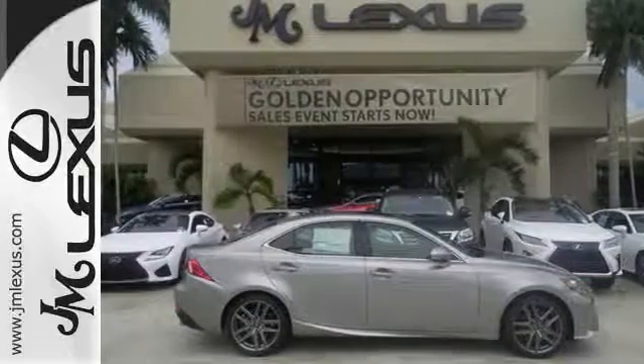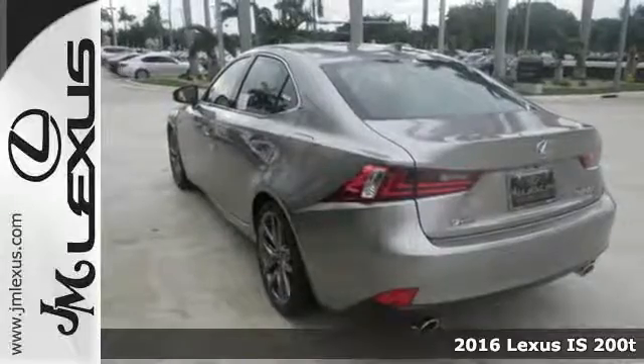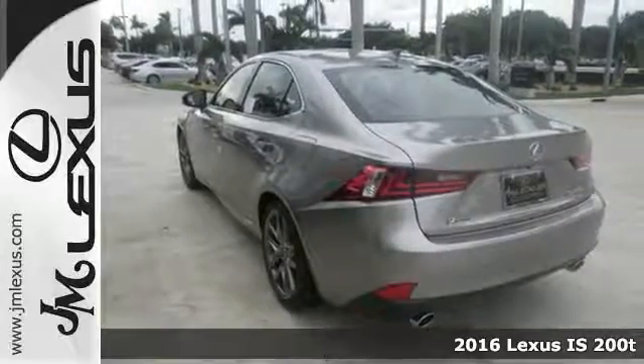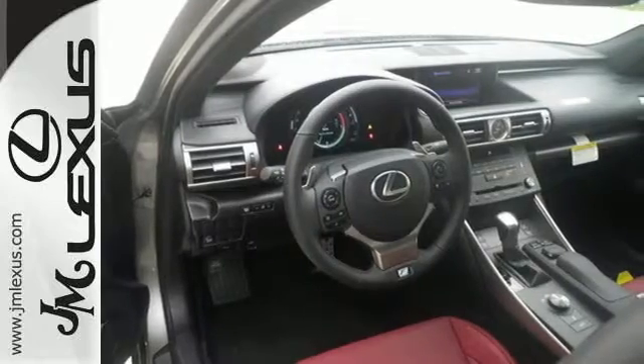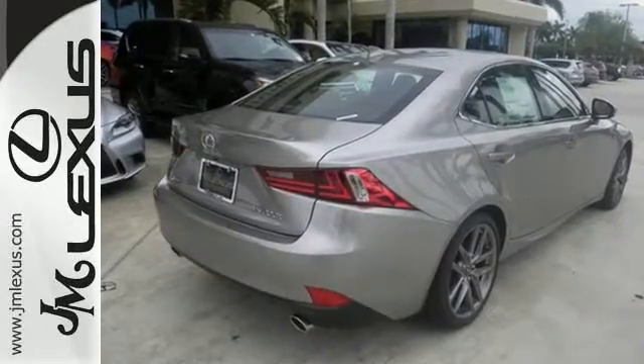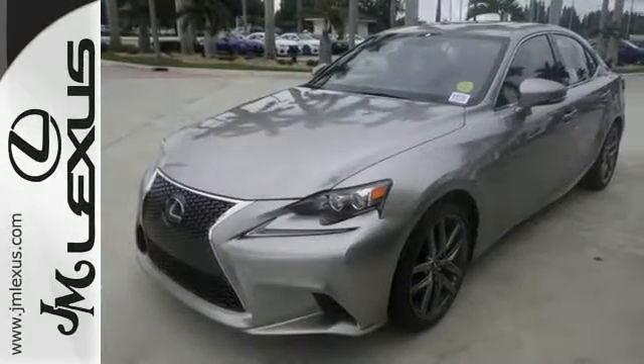Here's a 2016 Lexus IS. Adjust to the feel of the road, or for the way you want to feel on the road. Contour the shape of every drive with Drive Mode Select, Vehicle Dynamics Integrated Management with Sport Mode, and Lexus Personalized Settings.